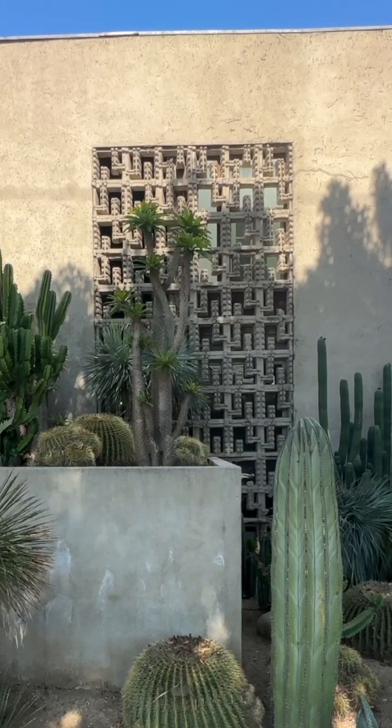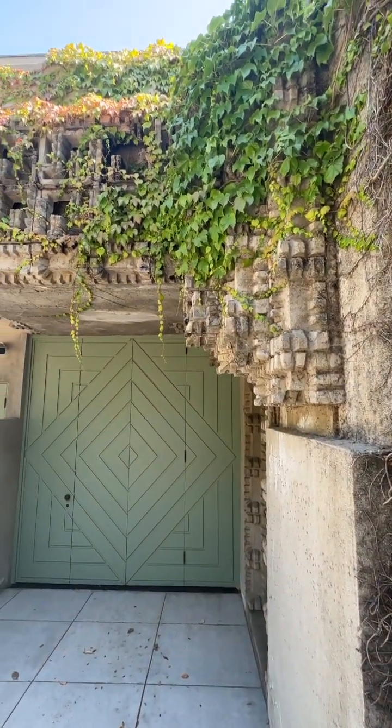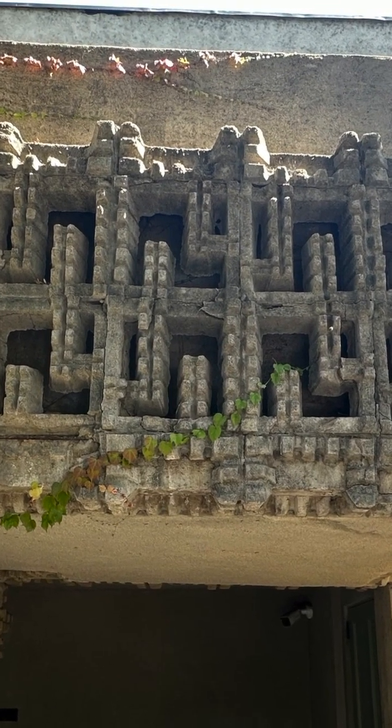Now, this was something that Lloyd Wright had actually introduced his father to and used it even before his dad did. Here, it's used more as a decorative motif — he carved in a stylized Joshua tree.